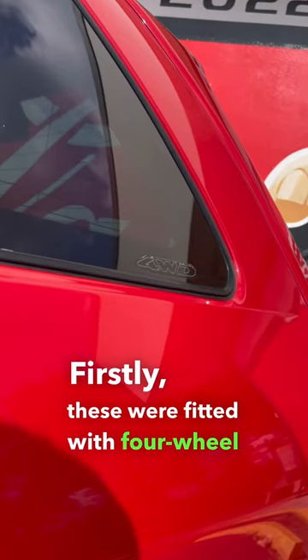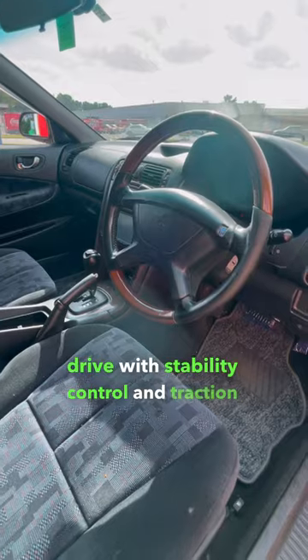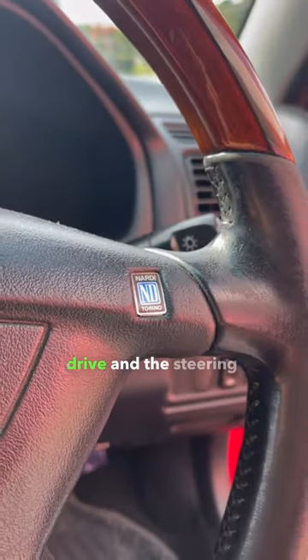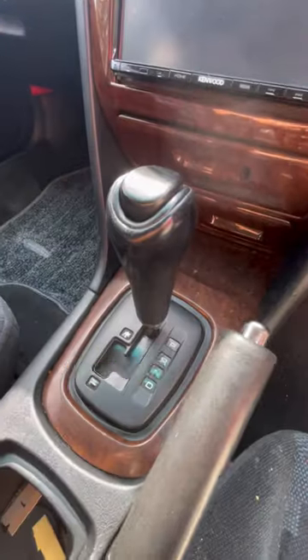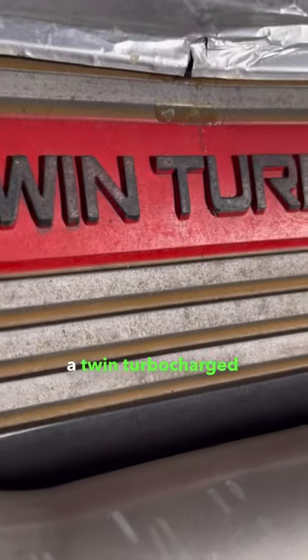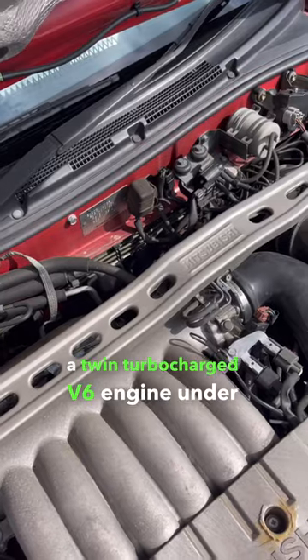Firstly, these were fitted with four-wheel drive with stability control and traction control. Moving on to the interior, of course it's right-hand drive and the steering wheel is from Nardi. You've also got a five-speed Tiptronic transmission and a twin turbocharged V6 engine under the hood.